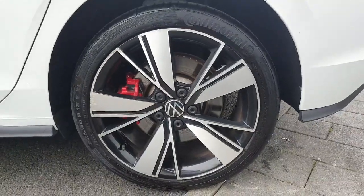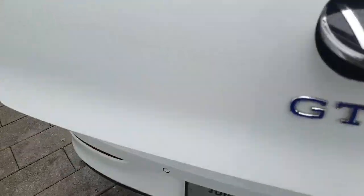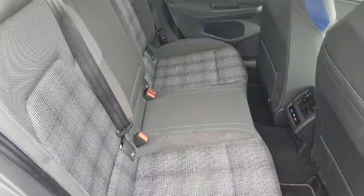Starting off with the wheels, we have these beautiful 18-inch alloys. Coming around to the boot, which is very easy to access by pulling up the Volkswagen logo, you'll see there's plenty of storage space. The rear seats do fold down. We have our charging cable here, and on the right-hand side we have our light and our 12-volt socket.